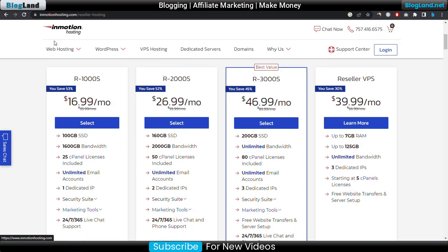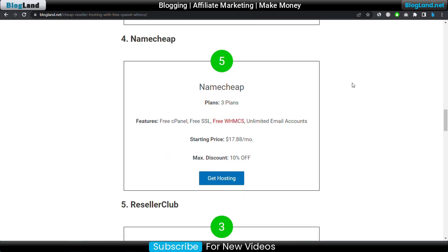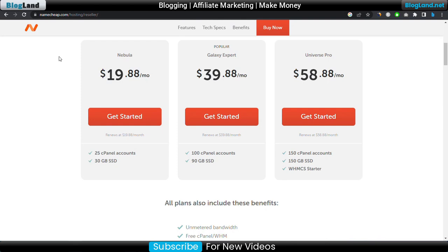Number four is Namecheap. Namecheap provides three plans of reseller hosting. You will get free cPanel, free SSL, free WHMCS, and unlimited email accounts. The starting price is only $17.88 per month and the discount available is 10 percent. Click on the 'Get Hosting' button to see the plans. You will get 25 cPanel accounts and 30 GB SSD with this hosting provider.